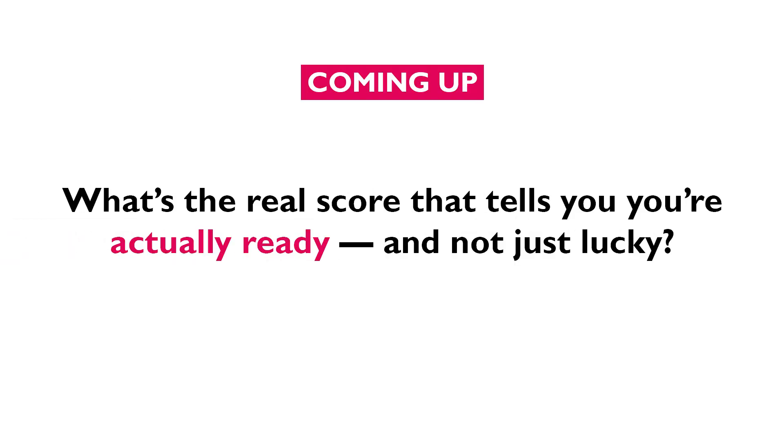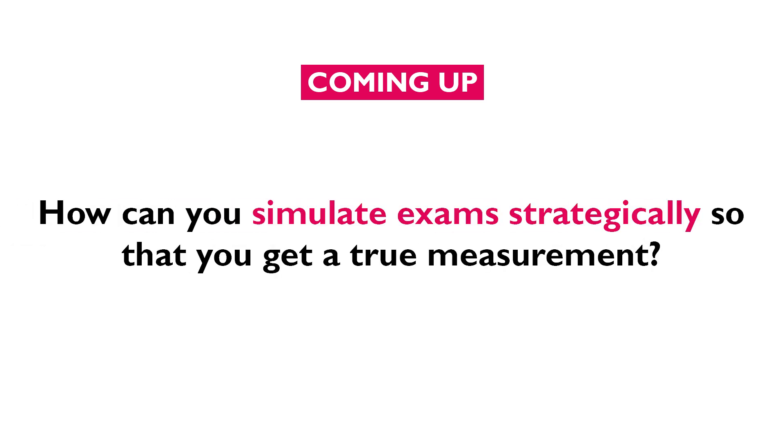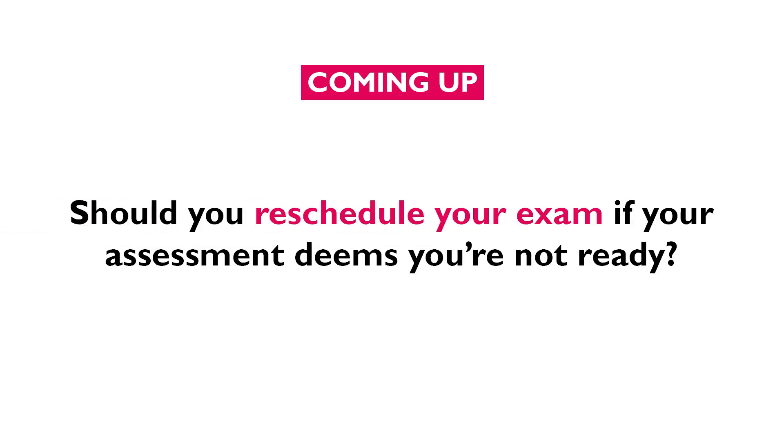So what's the real score that tells you you're actually ready and not just getting lucky? How do you simulate exams strategically so that you get a true measurement? Should you reschedule your exam if your assessment deems you're not ready? Well, that's all coming up.